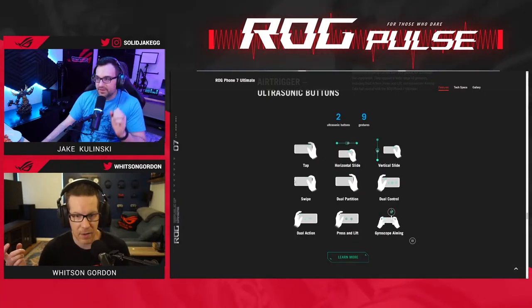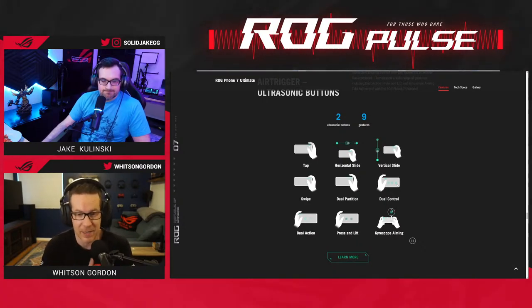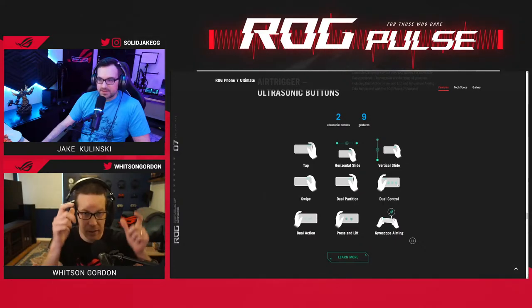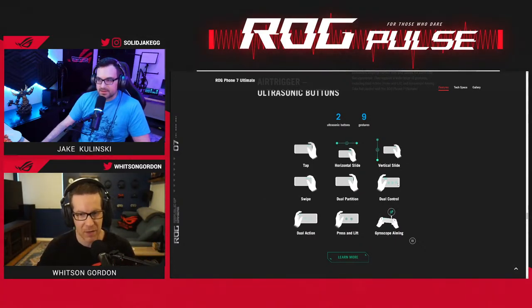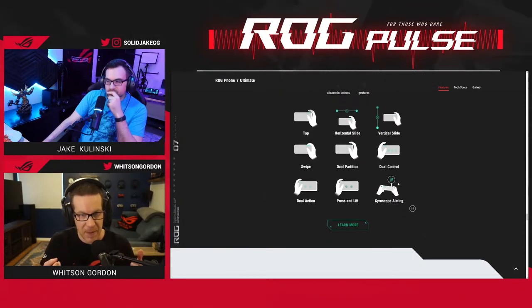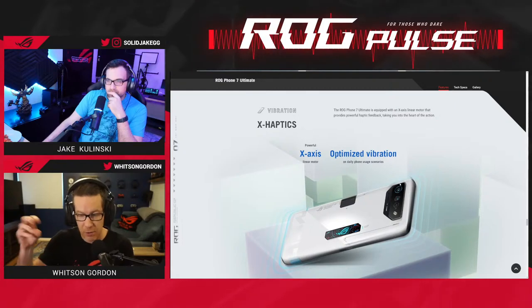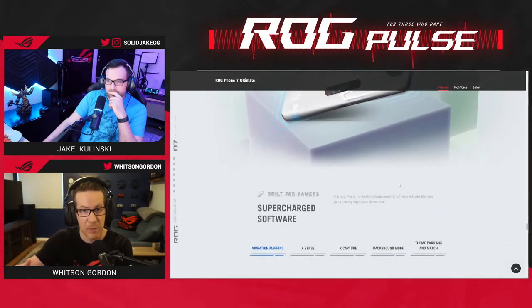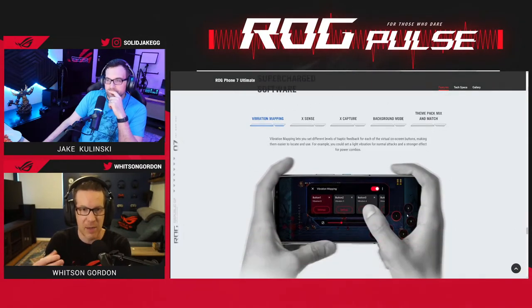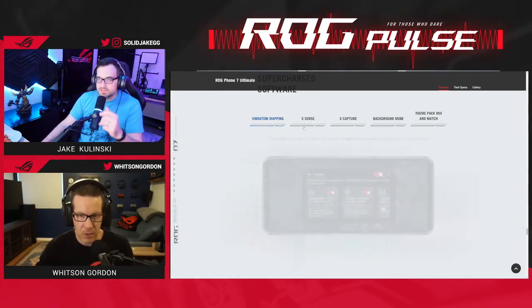This is a really cool evolution of the control function. Equally exciting is that we also have gyroscope aiming and a vibration mapping feature. When you're using touch controls you don't get the same tactile feedback as physical buttons, but with vibration mapping you can tell the phone where the touch buttons are in the game and it gives you haptic feedback when you press them — so it feels more like a physical controller. Really clever engineering.